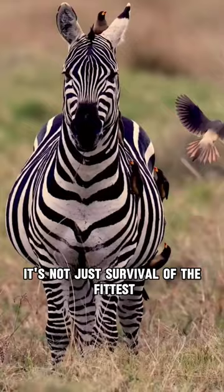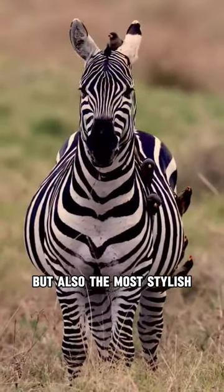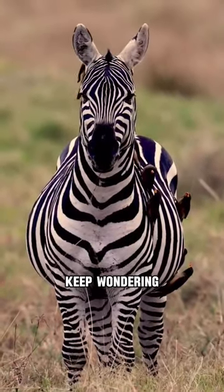Remember, in the wild it's not just survival of the fittest, but also the most stylish. Until next time, keep wondering, keep exploring.